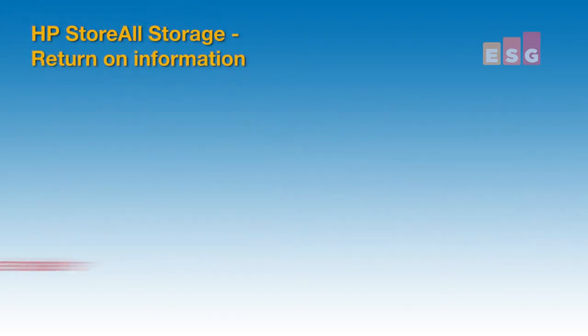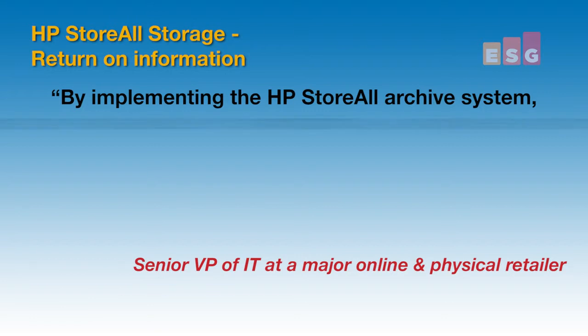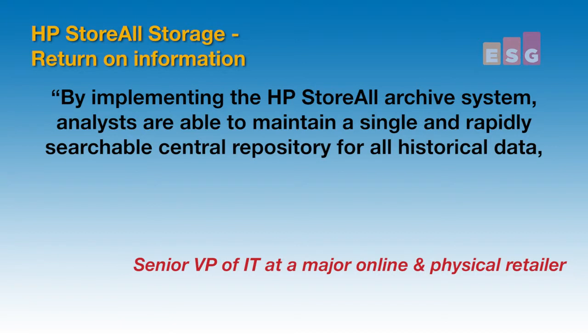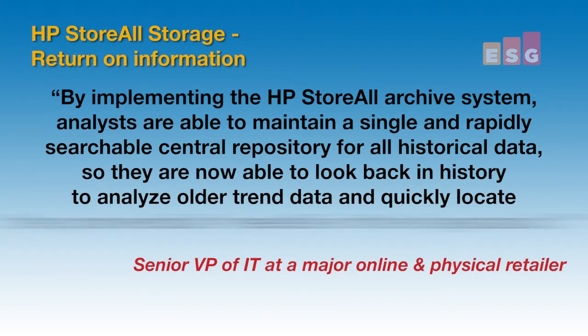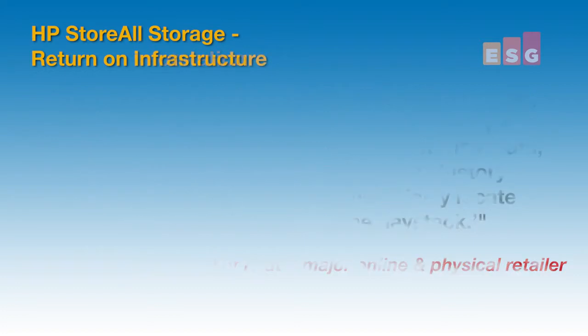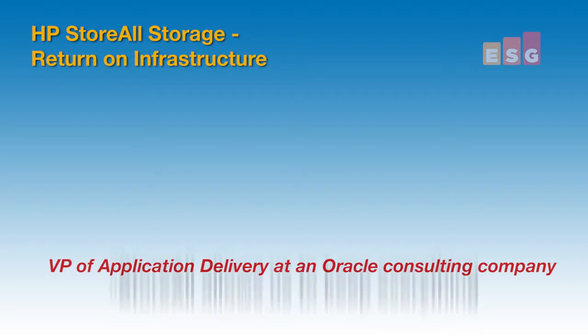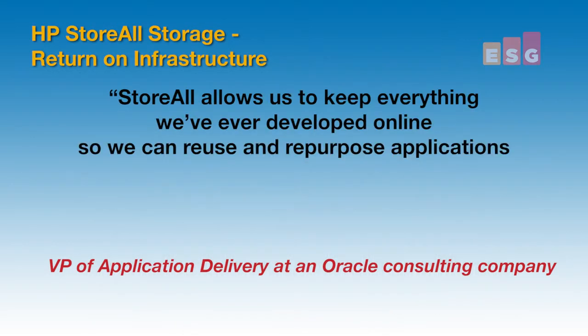In regard to a return on information, a senior VP of IT at a major online and physical retailer said: by implementing the HP StoreAll archive system, analysts are able to maintain a single and rapidly searchable central repository for all historical data. So now they are able to look back in history to analyze older trend data and quickly locate the proverbial needle in the haystack. In relation to a return on infrastructure, a VP of application delivery at an Oracle consulting company said: StoreAll allows us to keep everything we've ever developed online so we can reuse and repurpose applications and code almost instantly.